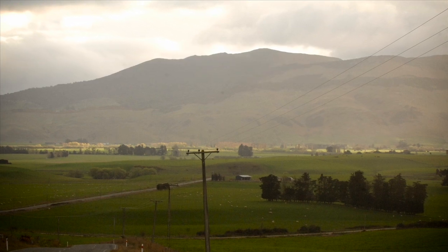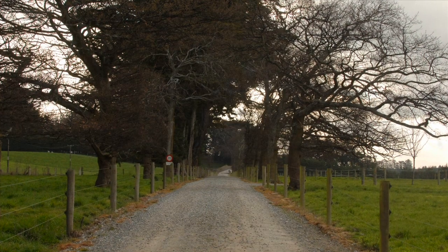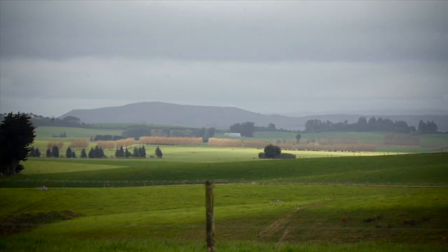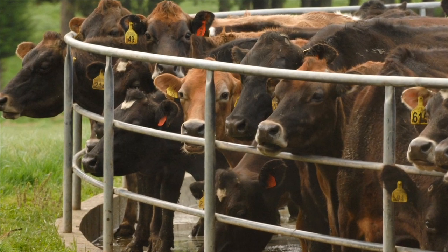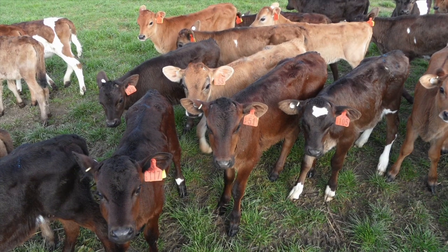Gold Creek is located at Chatton, 17 kilometers northeast of Gore. A balance of flat and gentle rolling country, it's currently made up of a 214 hectare milking platform milking 570 cows, and a 31 hectare runoff block used for raising young stock and growing feed supplements.